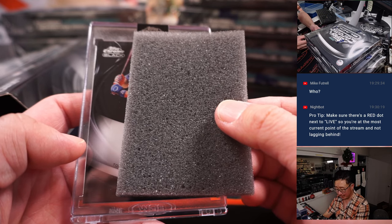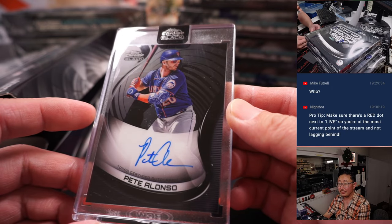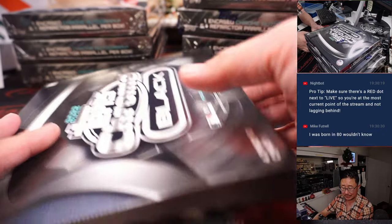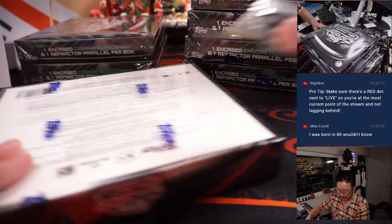Next we've got a hitter — looking hitterish — that's Pete Alonso. Nice, Pete Alonso. That is for the Metropolitans. That's for you, Mike.